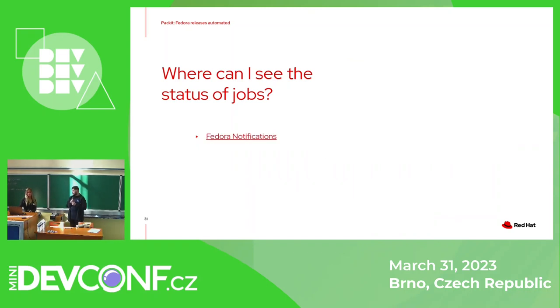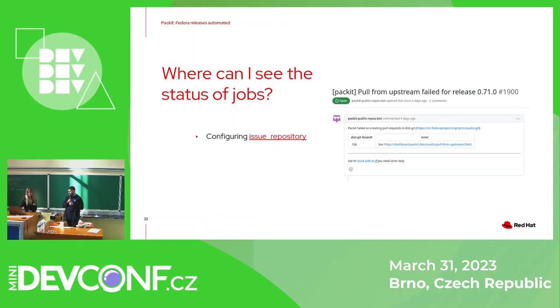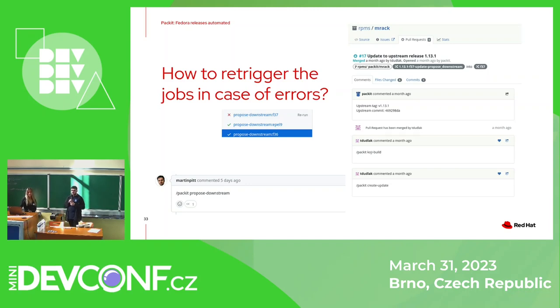Apart from that, you can also subscribe to Fedora notifications. If something fails, we usually create an issue — you can configure any repository where we create the issue for failing jobs like pull from upstream, propose downstream, or Bodhi update creation. Of course things can fail — there are many services involved, and this week alone we had two GitHub outages. In case of GitHub, you can just re-trigger from the rerun checks. Apart from that, you can post a comment prefixed with slash packit and we react to it and do our job.